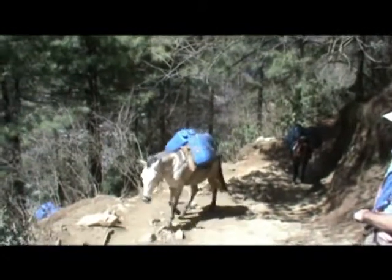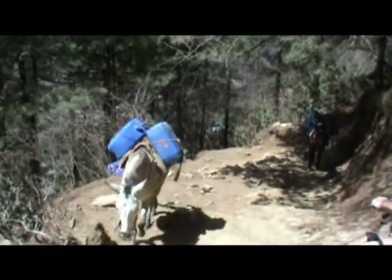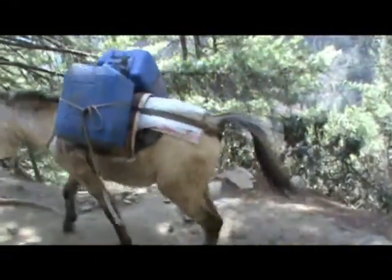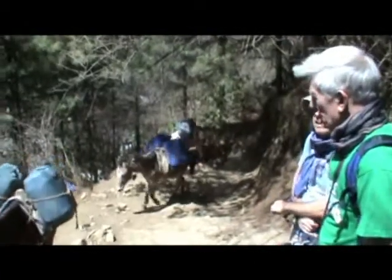As you can see, there are mules carrying kerosene up the hills. Kerosene is of course something that the majority of people use for cooking. Each mule is carrying a good ten gallons of this kerosene.